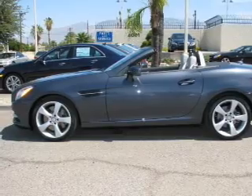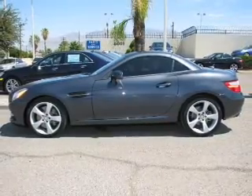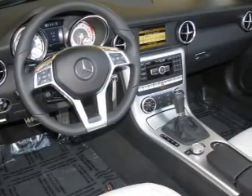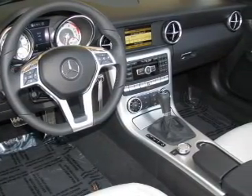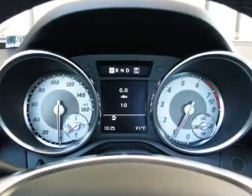Pamper yourself with memory settings. Plus, enjoy these notable features that are included in this vehicle: air conditioning, power door locks, power windows, power steering, cruise control, power mirrors, an alarm system, and an AM-FM stereo with a CD player.